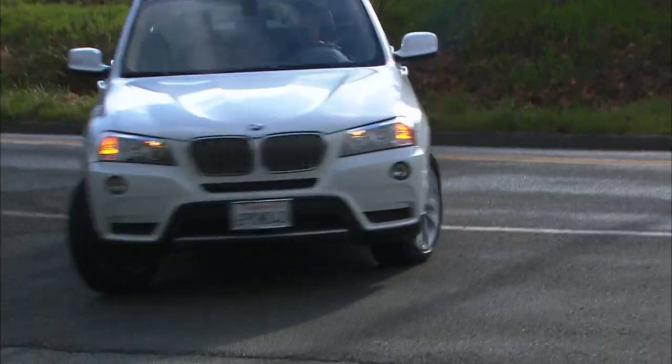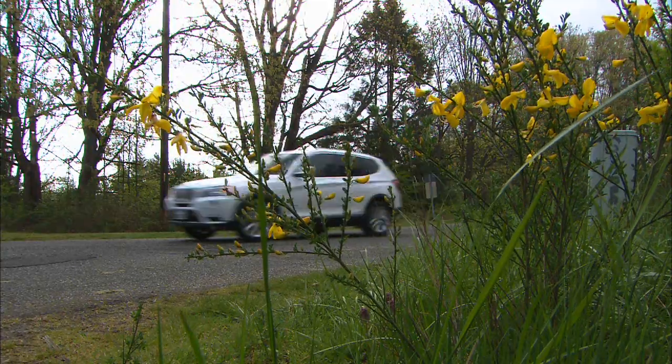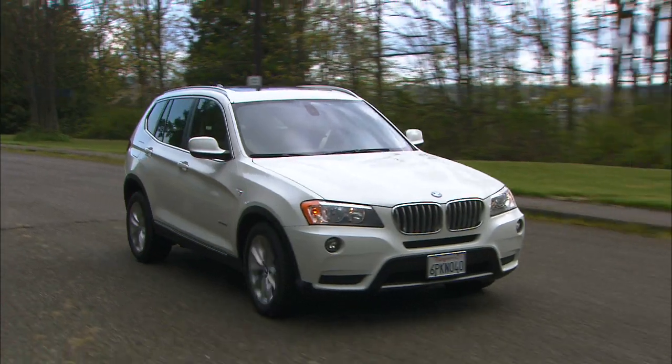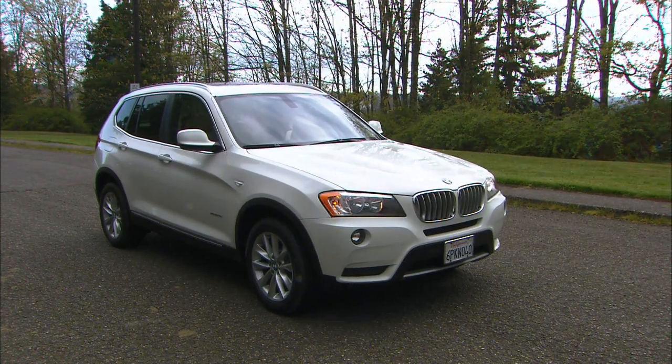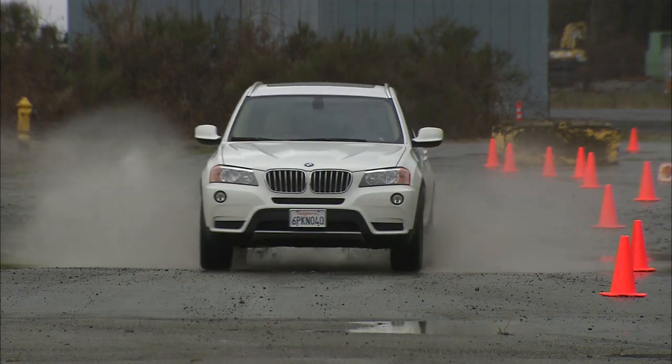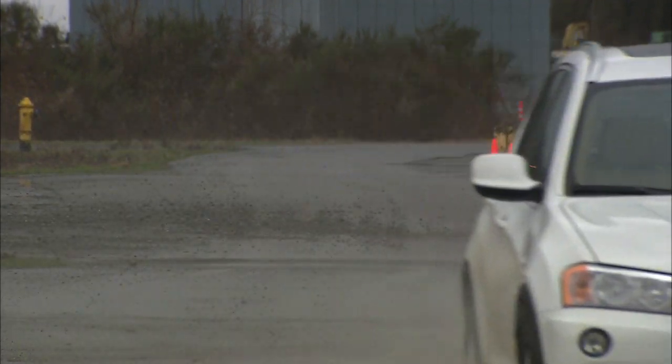Does it lean and roll in corners? No. Good road feel? Yes. Quiet on road trips? About average. Brakes? Excellent, with good modulation. Most X3 buyers will seldom venture off-road, but even on wet, rainy streets, X-Drive will be appreciated.